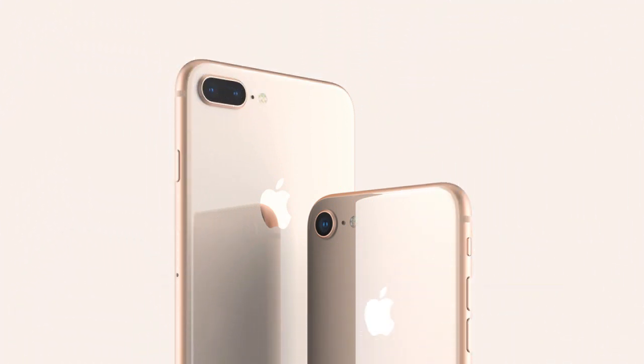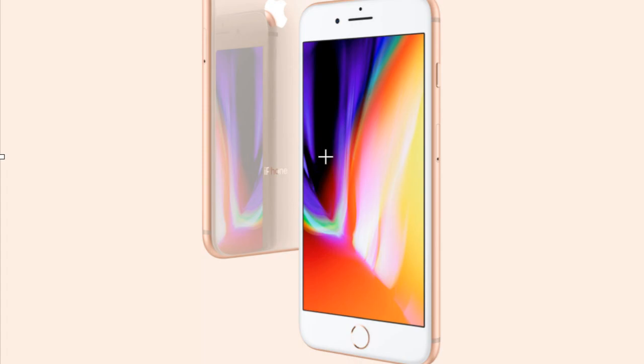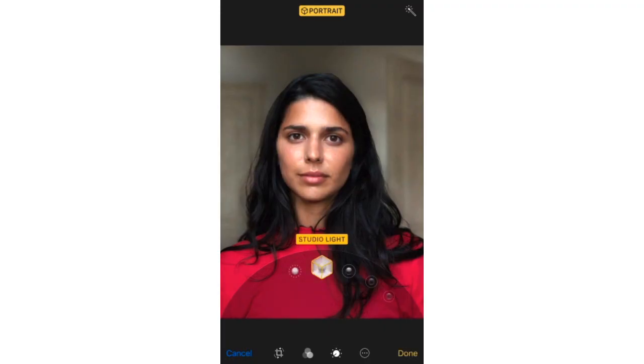Hi guys, another video by EmTechPro. The iPhone 8 comes with a new 4.7-inch Retina HD display and a 12-megapixel wide-angle camera.